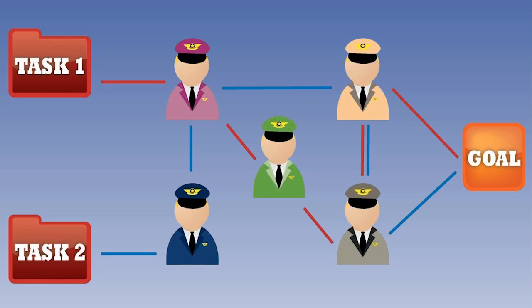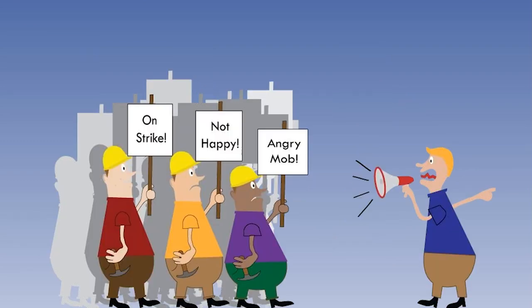This liveware-liveware interface is considered in the lessons on individuals and groups. We will start our study of psychology in the pilot with the consideration of the nature and behaviour of individuals and groups.